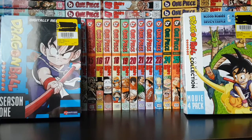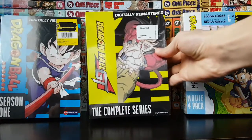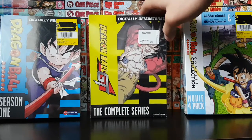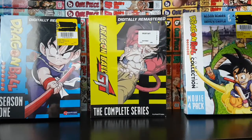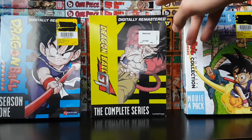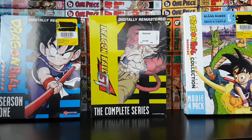Dragon Ball is definitely one of the GOATs. Last but not least, I have the complete series of Dragon Ball GT. I know a lot of people don't like Dragon Ball GT that much, but this was a bang for your buck — I got it for $30 at my local Walmart. I'm actually a pretty big fan of Dragon Ball GT; there are a lot of cool transformations and fight scenes, though I can definitely see the flaws in the series too.